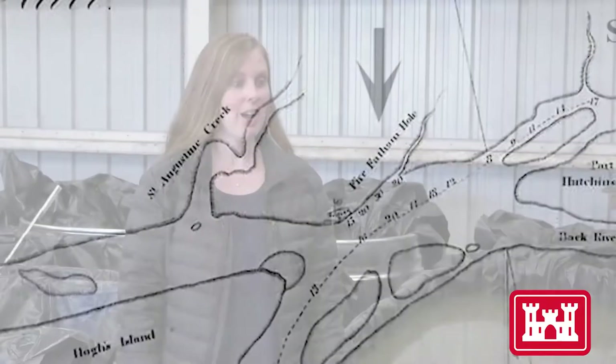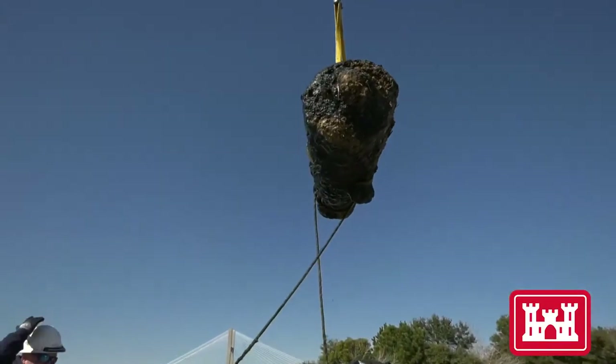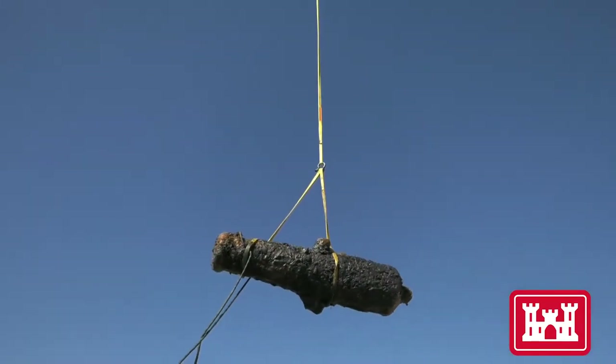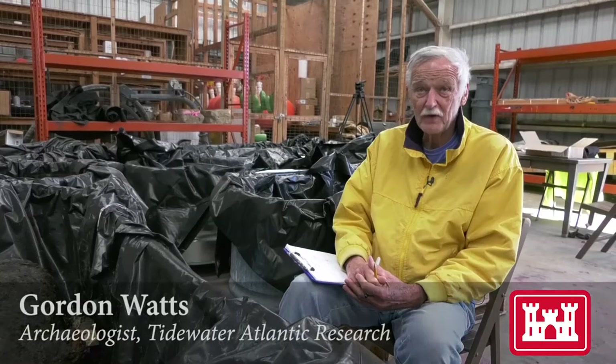It was a complete surprise — totally unexpected. Dredging had occurred in this area several times before, yet none of these materials had ever been brought up. Given how much dredging had taken place in the river, nobody really expected this. The fact that they survived all the dredging was probably the biggest surprise of all.